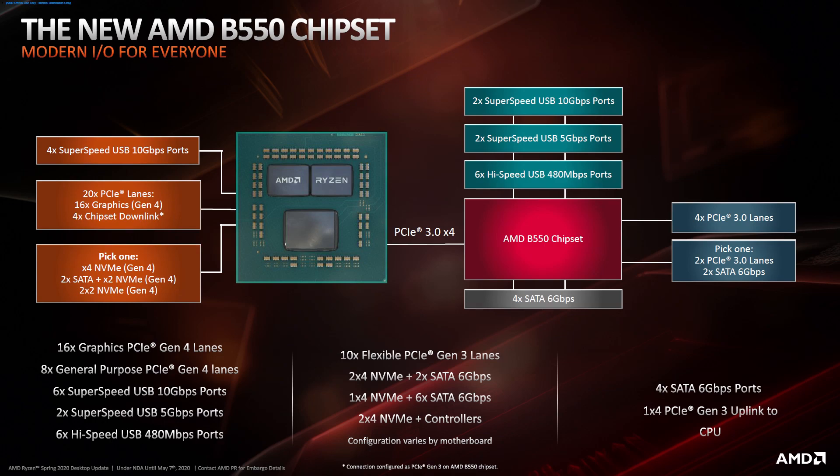USB support has also been improved, now offering USB 3.2 Gen 2 at 10 Gbps transfer rate. The basic chipset configuration includes six USB 2.0 ports, two USB 3.2 Gen 1, two USB 3.2 Gen 2, four SATA ports, and 10 PCIe lanes with an additional four lanes used to connect to the processor. The 10 PCIe lanes can be configured in different variants that manufacturers are free to combine at their discretion.